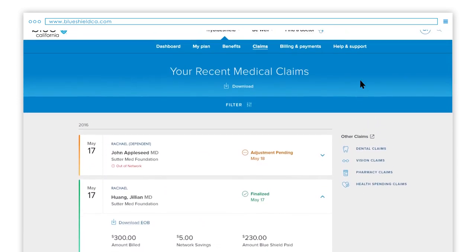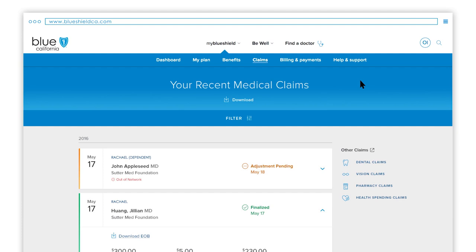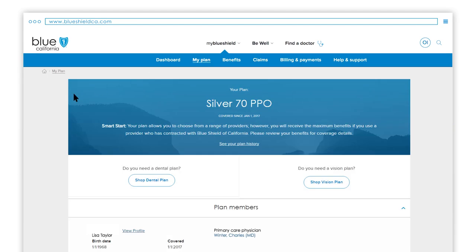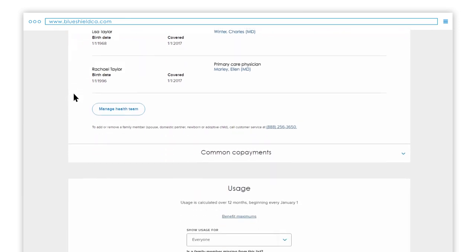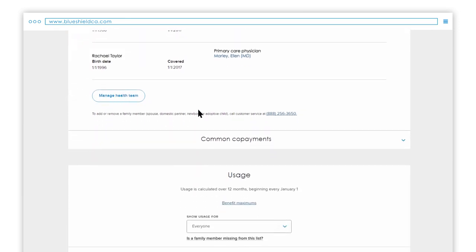You can also view your co-payments from the dashboard or in the blue navigation bar at the top. Click on My Plan. The first thing you'll see is the list of members covered by your plan. Scroll down and you'll see Common Co-Payments.